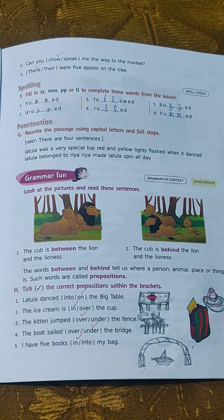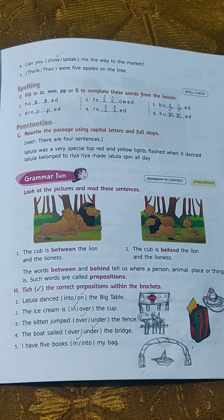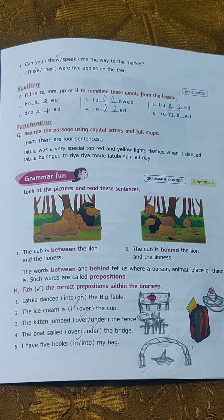Good morning, children. What is today's day? Today it is 7th of December, and today is the first day of the week — that is Monday.